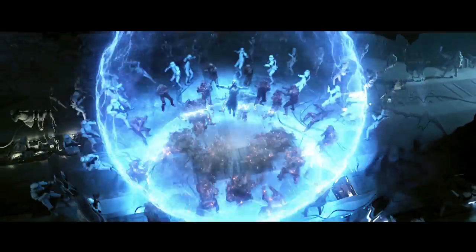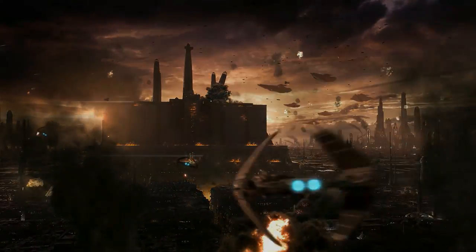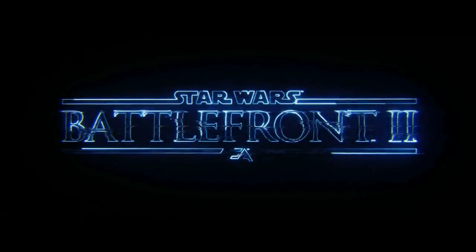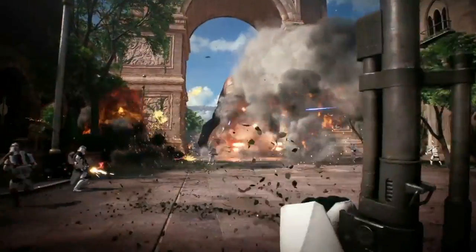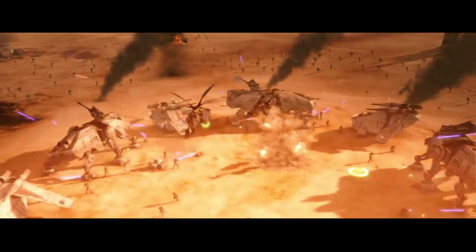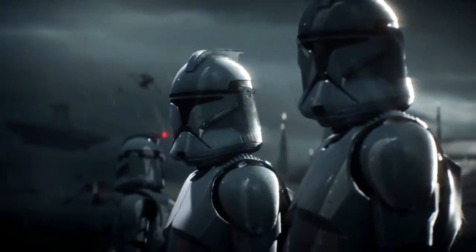Hello there, this is Todd from the Scoundrels Cantina, and welcome to another video. In this video we'll be going over all EA Star Wars Battlefront II clone military units — all military units created for this game, as well as some which have been seen before in other sources but finally given a name in Star Wars Battlefront II.